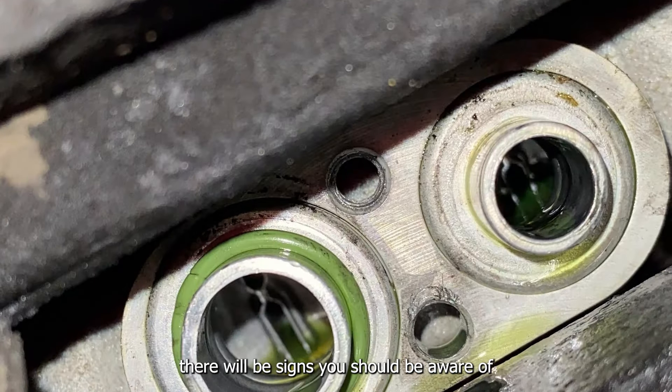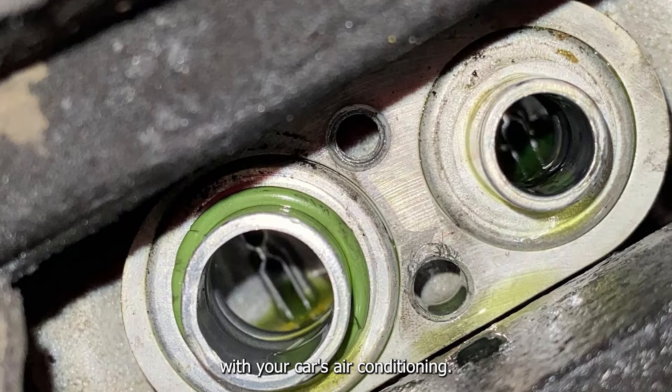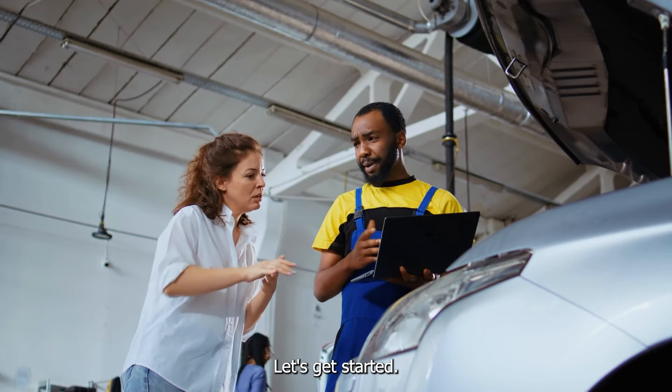If it's starting to fail, there will be signs you should be aware of so you can avoid bigger problems with your car's air conditioning. That's why in this video, we'll go over the symptoms one by one in more detail. Let's get started.